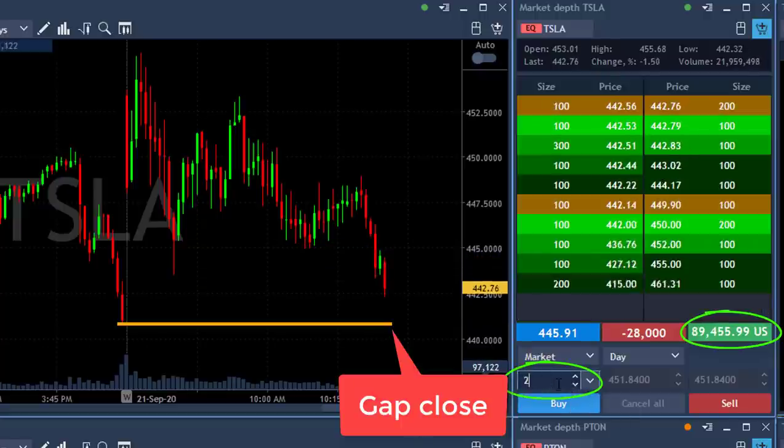New low — $80,000. Come on Tesla, close the gap! 441 is the place where it should close the gap and I'm getting ready. $80,000, $90,000 and going.